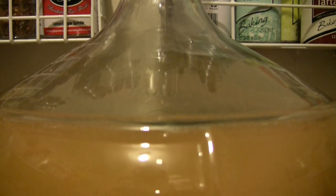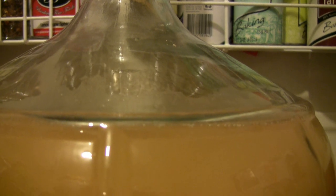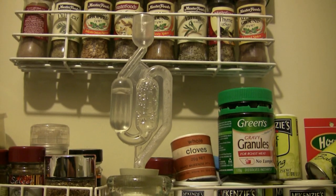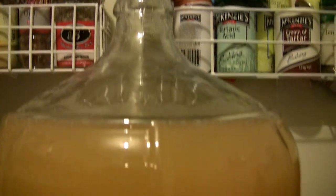This is a pear cider brewing now. I think this is about day 2. As you can see she is brewing away nicely. Got about constant temperature of around 22 degrees. So she'll brew out in about another 5 days.